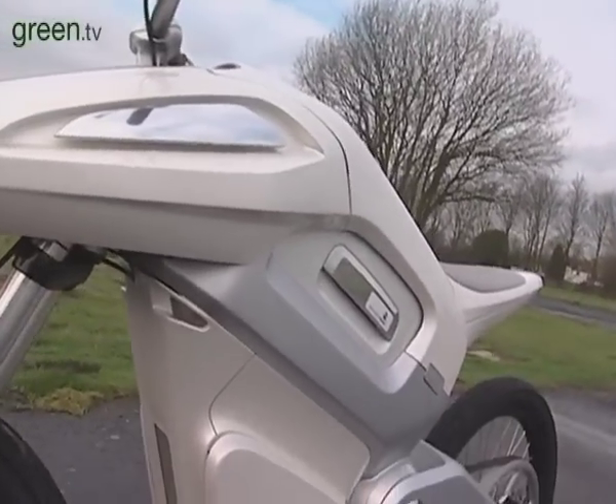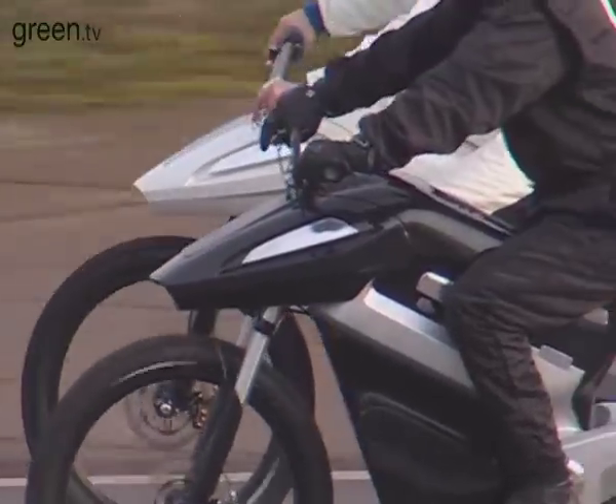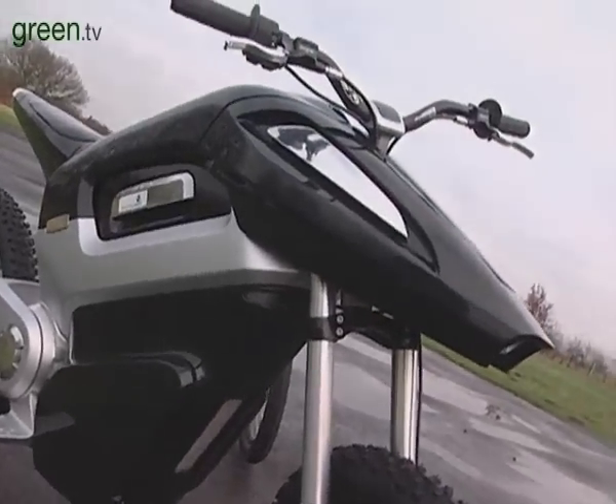Traditional internal combustion engine bikes are actually very complex — they need to be serviced very regularly, otherwise you're in a lot of trouble. The obvious advantage of this technology applied to a two-wheeler or four-wheeler is that it's completely silent and produces no emissions at all. The NV bike offers very practical, believable, usable transportation. I feel pretty sure that the future, or a part of our future, is sitting right behind me.